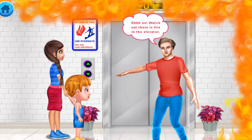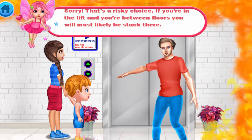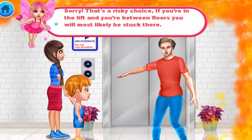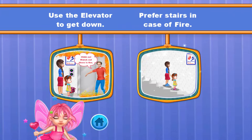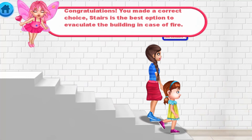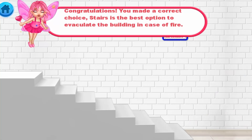Oh no, watch out! There's fire in the elevator! Sorry, that's a risky choice — if you're in the lift between floors, you will most likely get stuck there. Congratulations! You made the correct choice. Using the stairs is the best option to evacuate the building in case of fire.